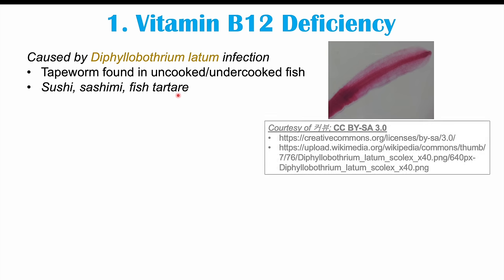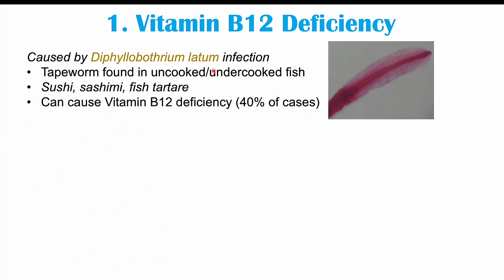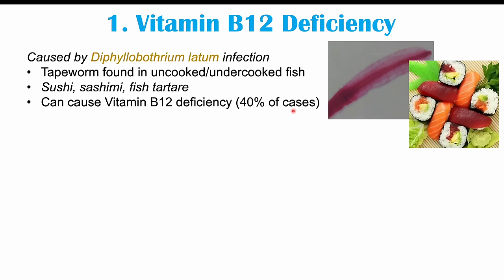Uncooked or undercooked fish contaminated with Diphyllobothrium latum cysts can be a source of infection. Vitamin B12 deficiency is a relatively common finding in patients infected with Diphyllobothrium latum, occurring in up to 40% of cases. The weird signs and symptoms that can result are those of a vitamin B12 deficiency.